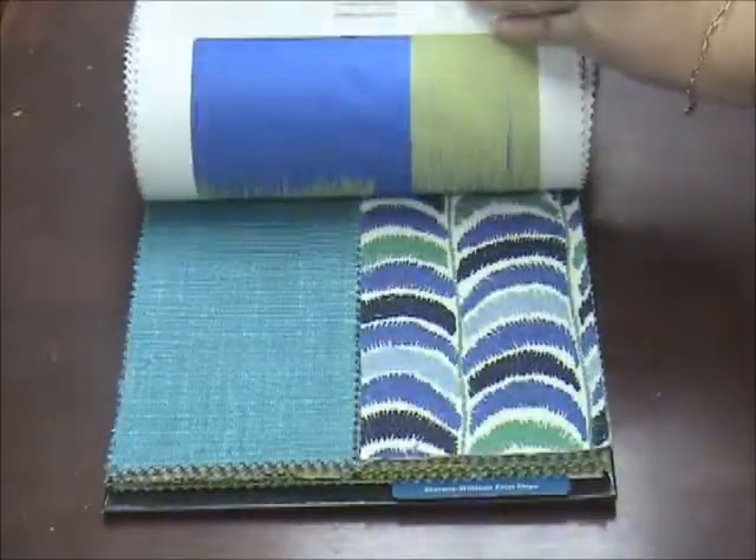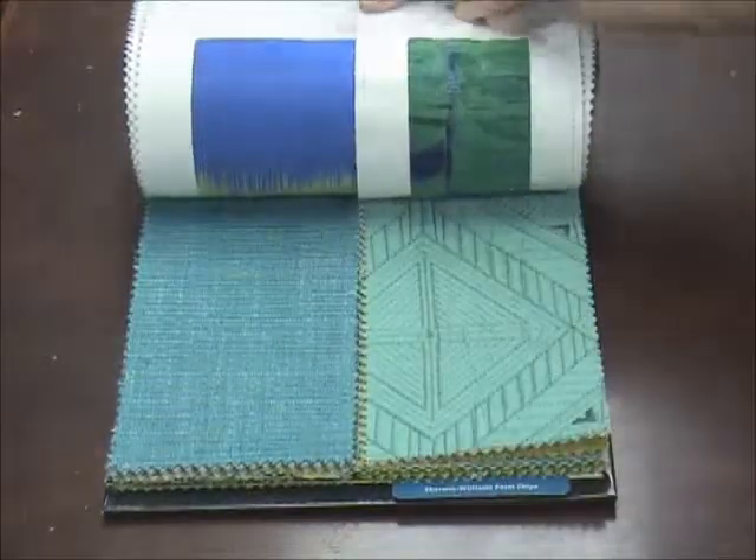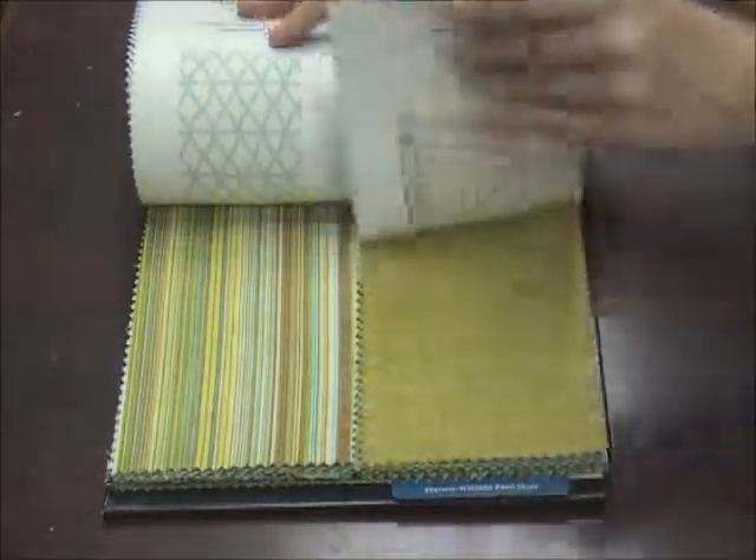Great pattern here — fun in blues. There are silk blends in here. Great things to do for the whole entire room.